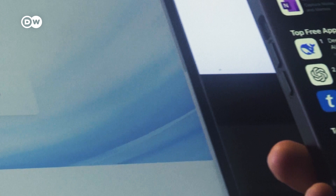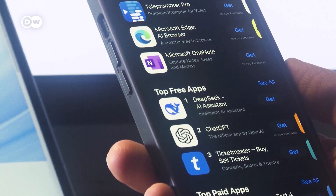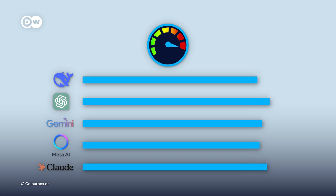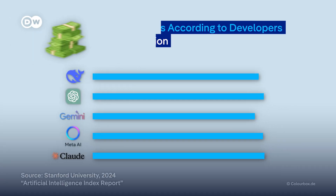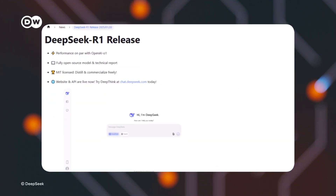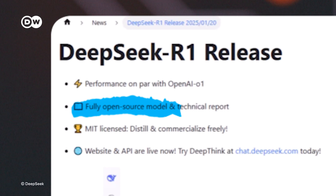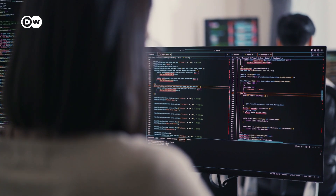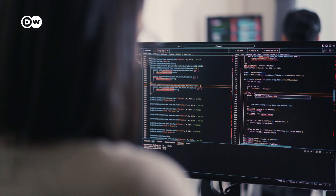A few days after its launch, DeepSeek's app topped US app stores. R1 performs as well or better than big US models — at least that's what the Chinese makers claim. They also claim their model was developed for a fraction of the cost of US models, though experts are still debating this. And DeepSeek is giving R1 away for free, not just for you to use, but also by making it open source, meaning researchers and developers around the world can freely access, modify and improve it.